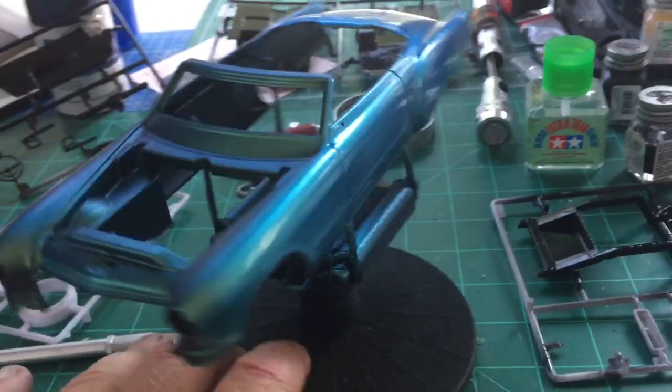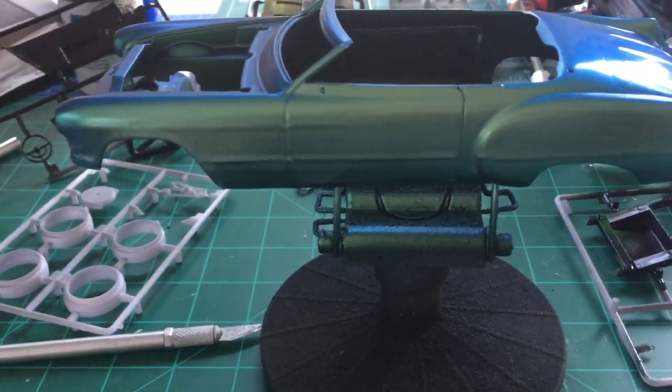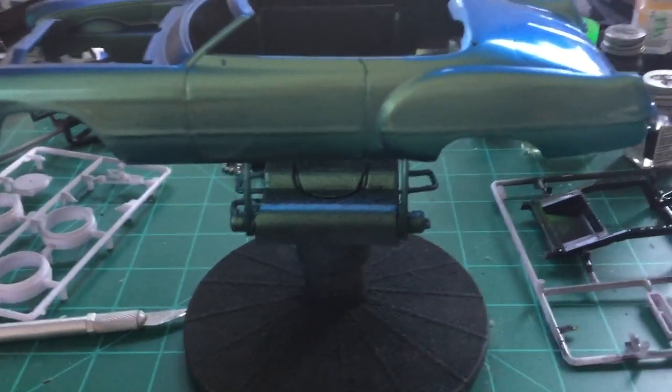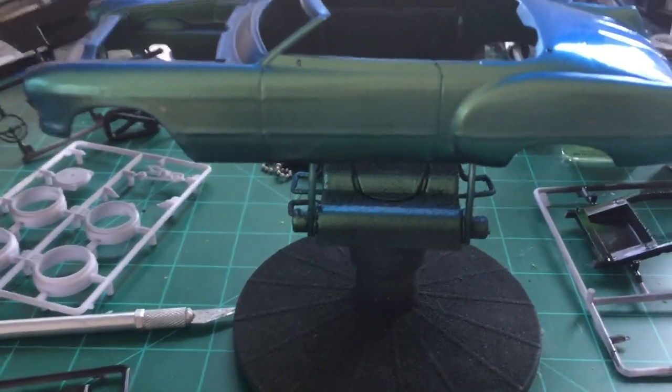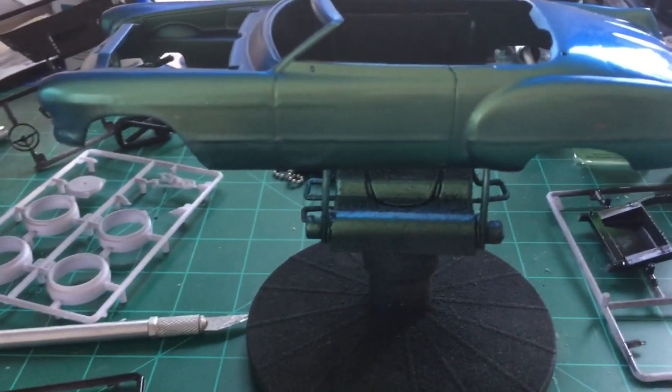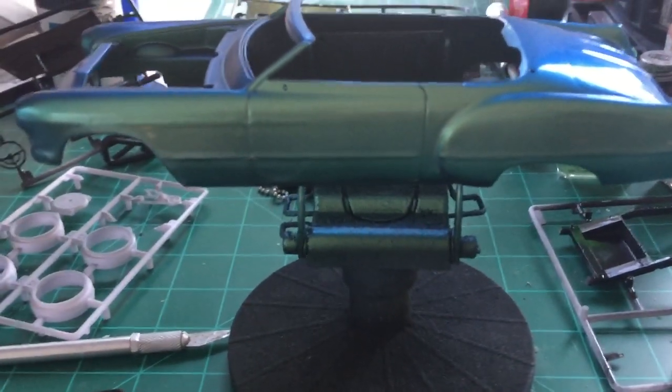This is just a quick little update. I want to thank each and every one of you for watching my channel — I really appreciate it. She'll probably get a little touch-up done on the paint, but all in all it's coming along nicely and I'm happy with the color and how it's looking.